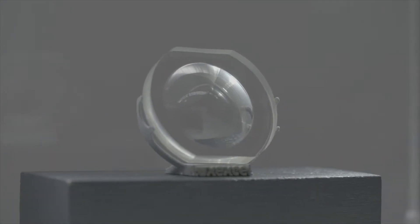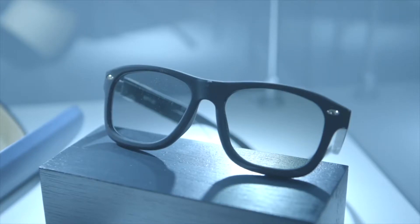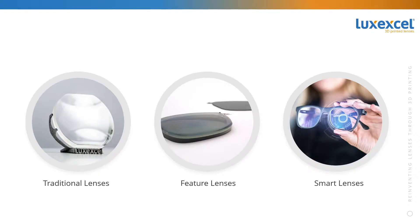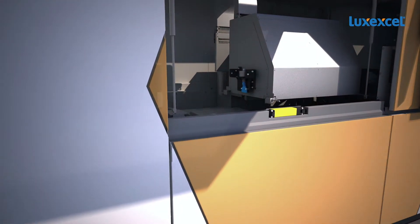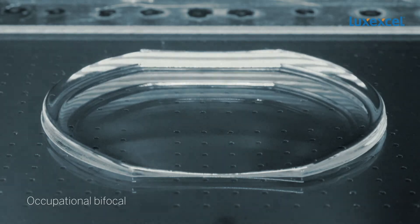Prescription eyewear has existed for hundreds of years with limited innovation. LuxxXL has commercialized a novel 3D printing technology to meet the evolving needs of this market. Lens manufacturing in the traditional way requires several complex processes; the LuxxXL technology platform replaces about 30 process steps to make a regular lens.